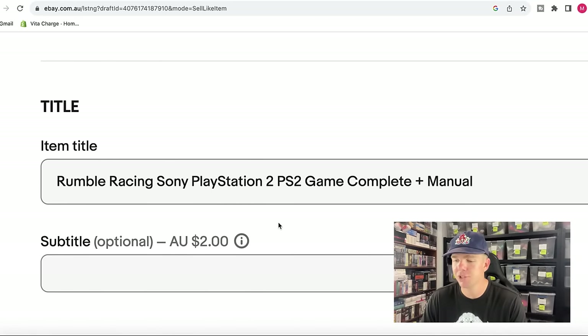I have a title structure I always use when selling video games on eBay. The title is one of the most important, crucial steps to getting your item found through the search engine and ultimately sold. I always start with the most important information first — the title of the video game. So Rumble Racing goes in first, then the console make: Sony PlayStation 2, and also the abbreviated version PS2, because people search both ways. Then: game complete plus manual. Since it has a manual, that's absolutely a selling feature.